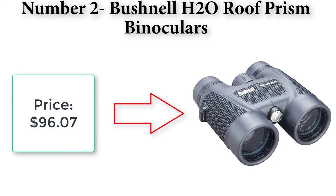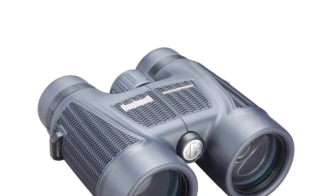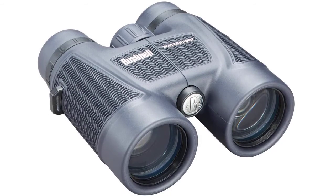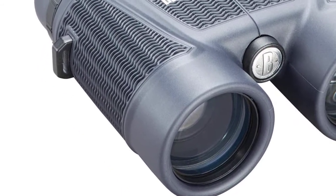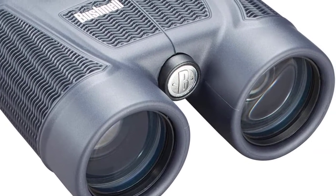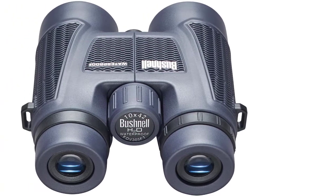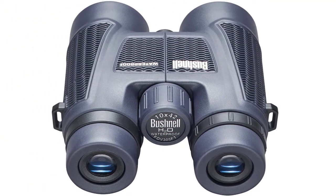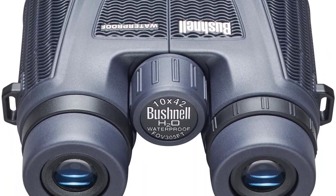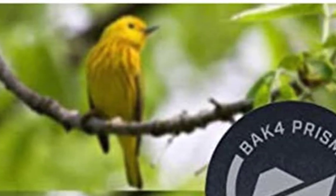Number two: Bushnell H2O Roof Prism binoculars. Price: $96.07. Quality optics with stunning HD clarity. Exit pupil: 4.2 millimeter. 100% quality materials used and tested extensively. Field of view: 305 feet at 1000 yards. 100% waterproof, O-ring sealed, and nitrogen purged for reliable fog-free performance.